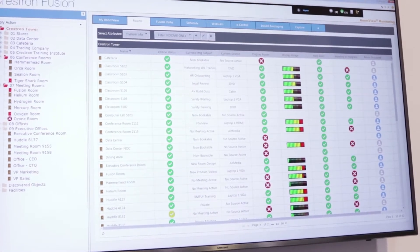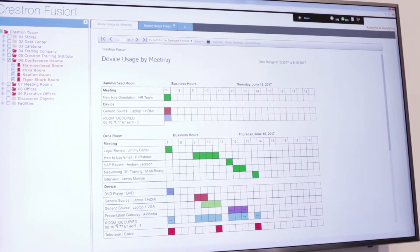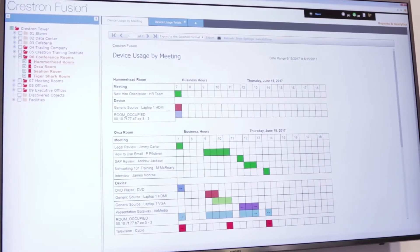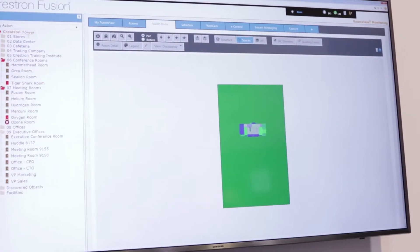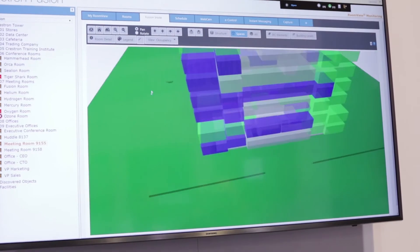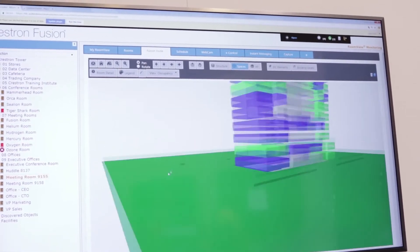It gives you the ability to monitor all of your technology, all of your rooms, meeting spaces. It aggregates data and collects data that we can then report on later, so you get an idea of how your spaces are being used or misused, and how your technology is being used in those spaces. Our push right now is to get Fusion hooks into all of our products as they come out of the gate, to make it easier to program and also to produce consistency across all the data collection and data points that we need to produce reports and metrics.